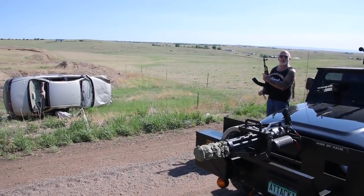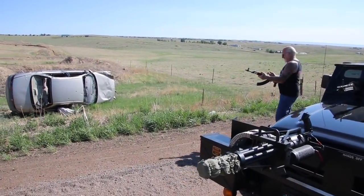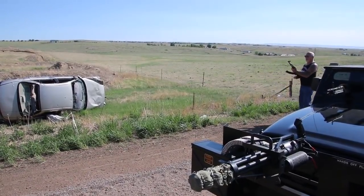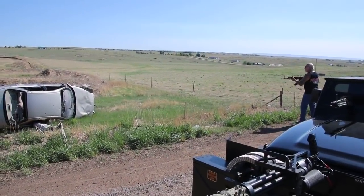We start the day over here at Dragonman's with a bang every morning. Let's put a couple of holes in that car there. Yeah!